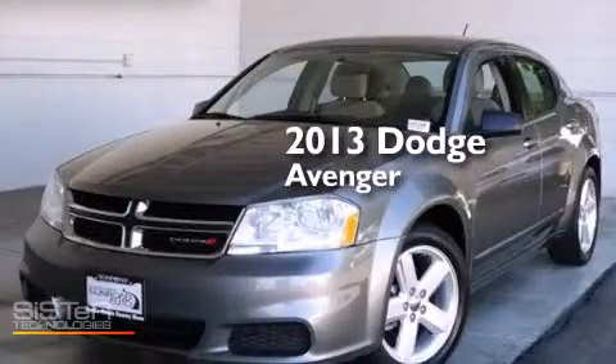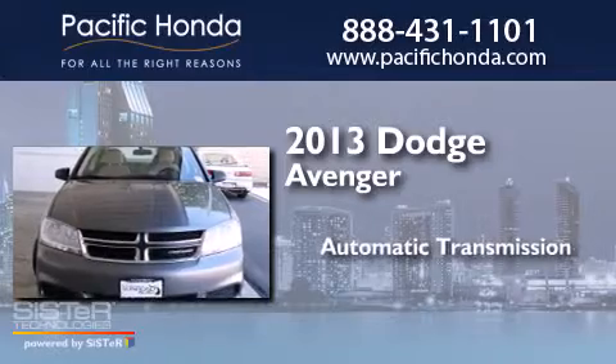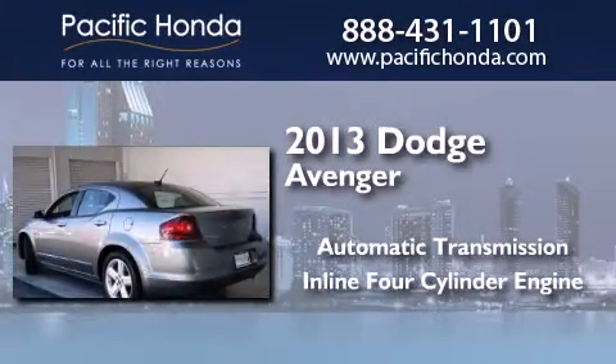This is a 2013 Dodge Avenger. This car has an automatic transmission and an inline four-cylinder engine.